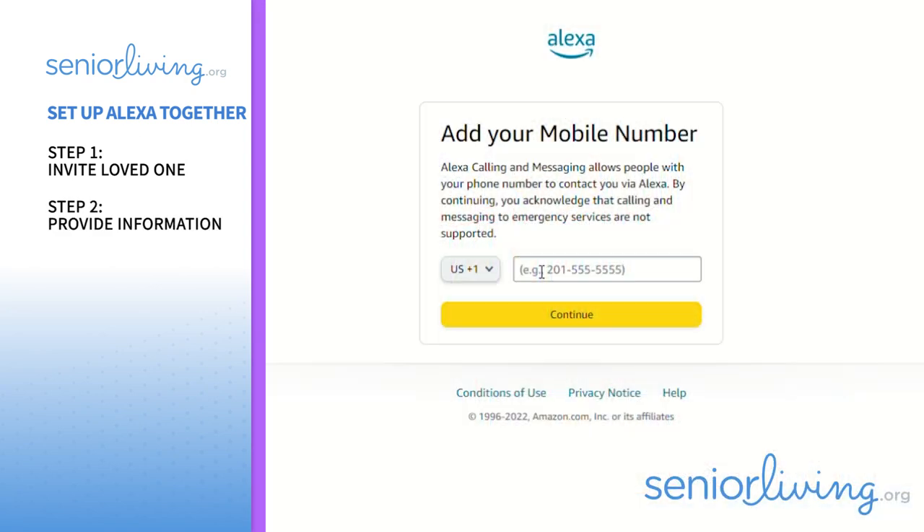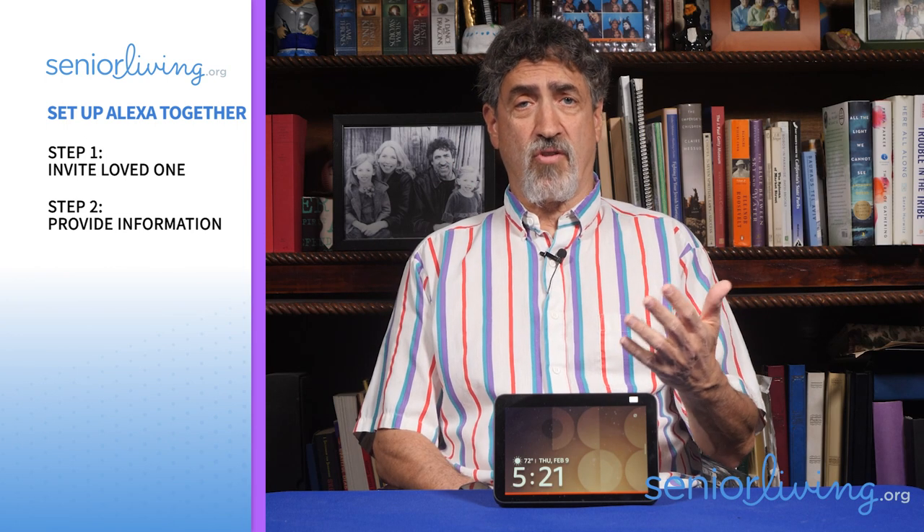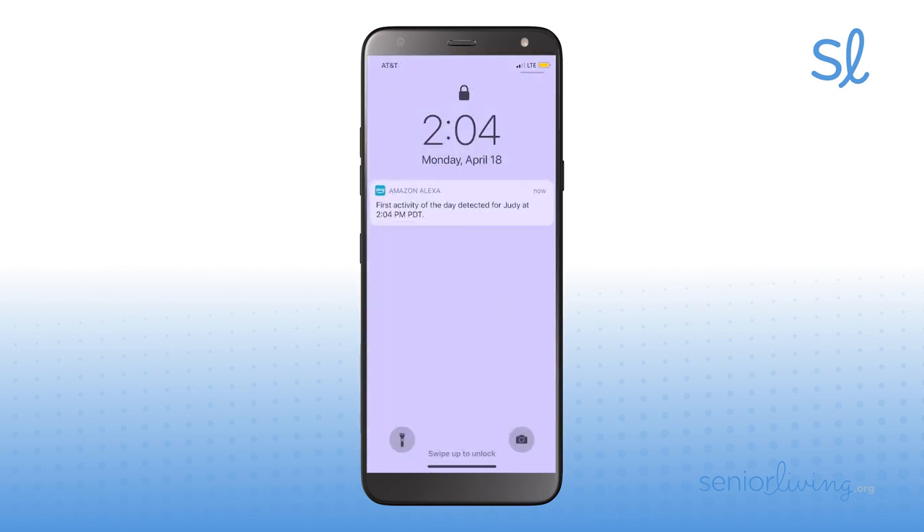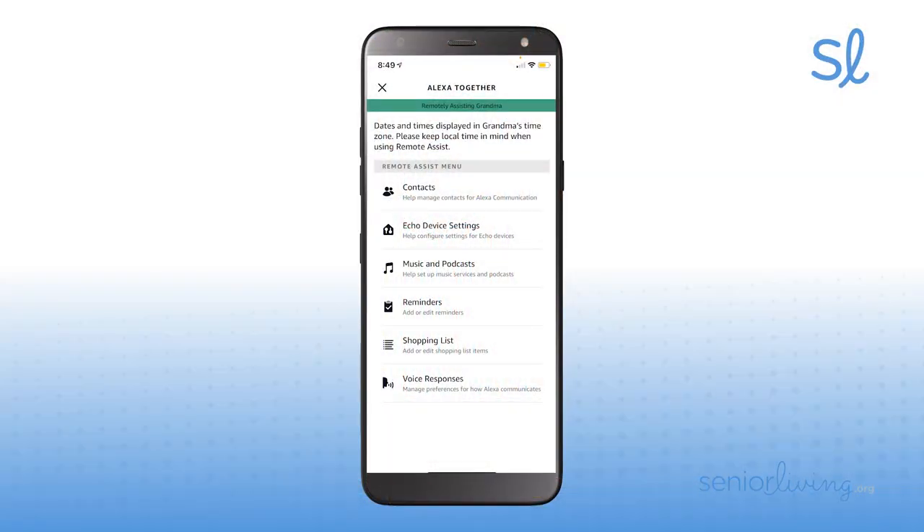This service needs a little more information on both sides, such as phone numbers and mom's address, so if there's an emergency, the responders go to the right location. And then step three, you simply download and customize the Alexa app so that you can stay in the loop about mom's health and well-being. For example, you can get notified daily when mom starts her day, or get a reminder if you haven't heard from her for a certain length of time. And you can set up reminders for mom remotely, like to take her meds or keep her appointments.